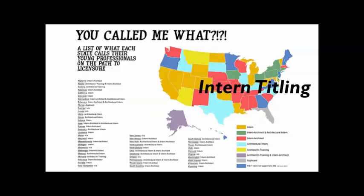Another issue is intern titling — what do you call interns? Some states call them intern architects, some call them architectural interns. But because you could be in this period between high school graduation and licensure for a really long time — that could be a period of 15 years — as a 30-year-old who's been working for 10 years, you might not want to be called an intern anymore. So different states have been debating about what to call their interns. It could be architect in training, architectural intern, or intern architect, but it really varies from state to state.